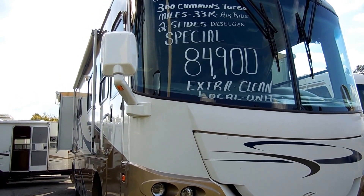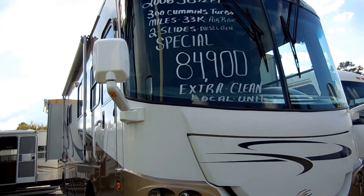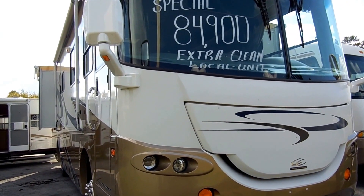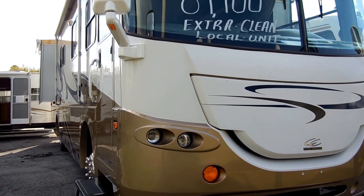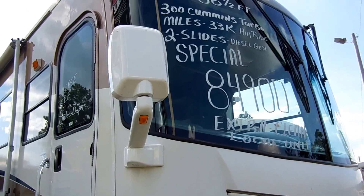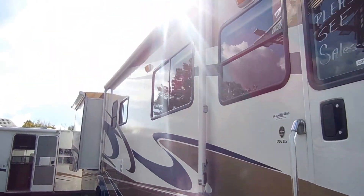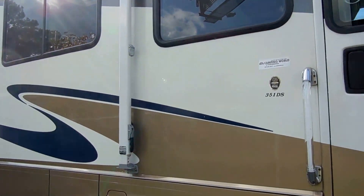Good afternoon folks, Big Bo here with another great Class A diesel motorhome value from Parkway RV Center. Today we're looking at a 2006 Cross Country model number 351DS Class A diesel pusher motorhome. This was a local one-owner Georgia trade-in from the Adairsville, Georgia area — just an extremely nice RV, folks. It cost new $170,000.